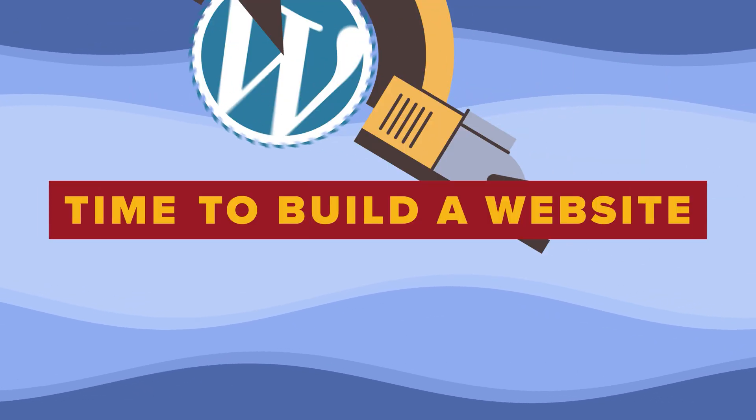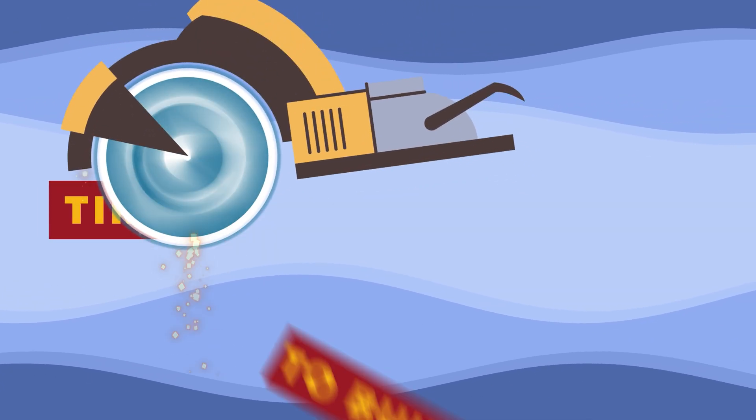What used to take hundreds of hours now just takes maybe one or two hours — it's crazy. I guarantee you that after this video, you're going to know exactly how to build your website. So let's get started.